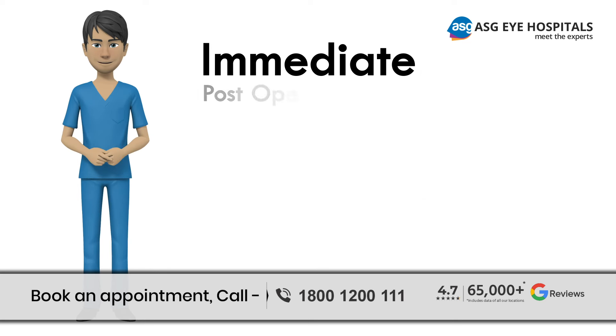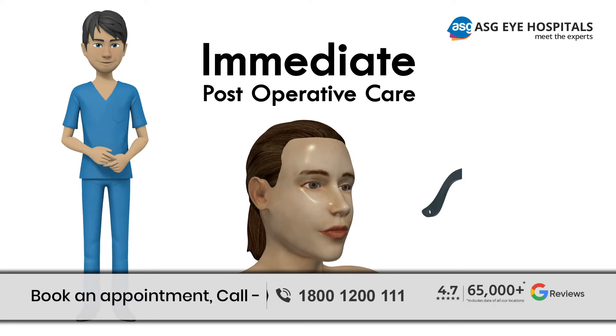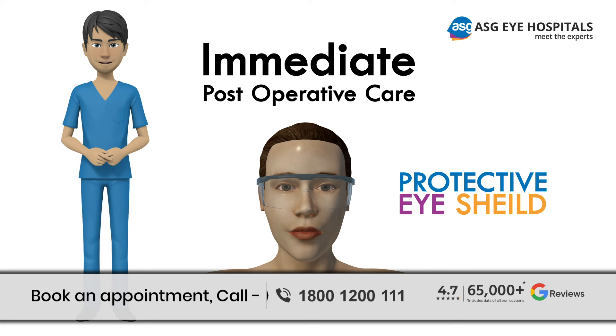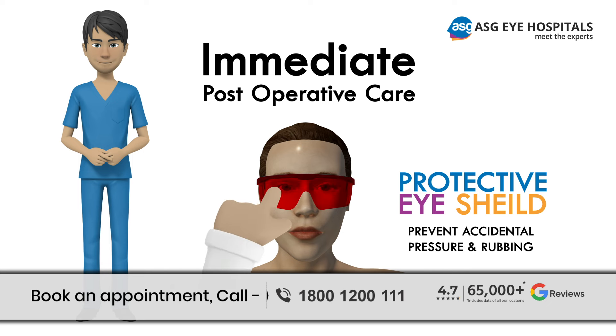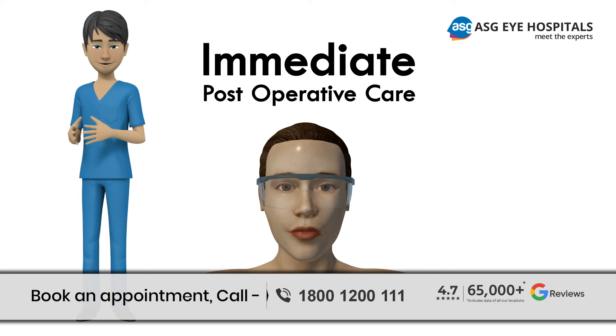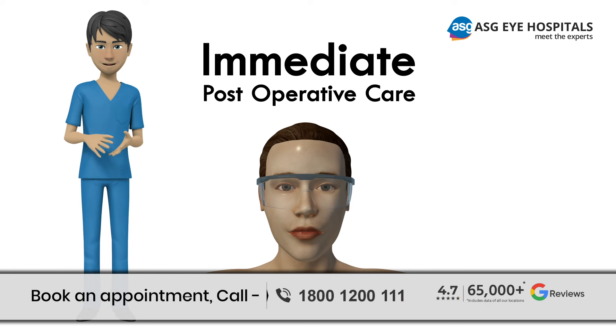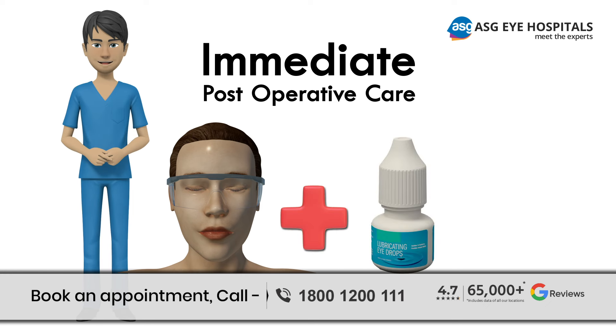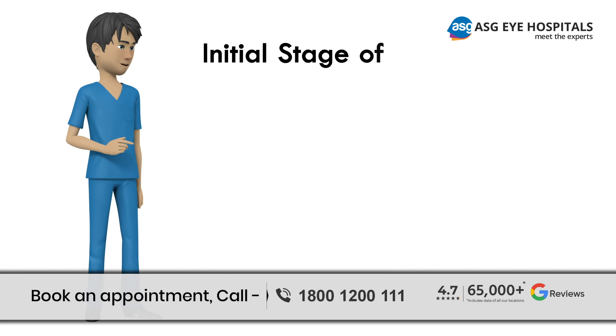After the procedure, the doctors will give you a protective sheet to wear over your eyes to prevent accidental pressure and rubbing. Your surgeon will give you post-operative instructions for eye care, including the use of prescribed eye drops to aid healing and prevent infection.